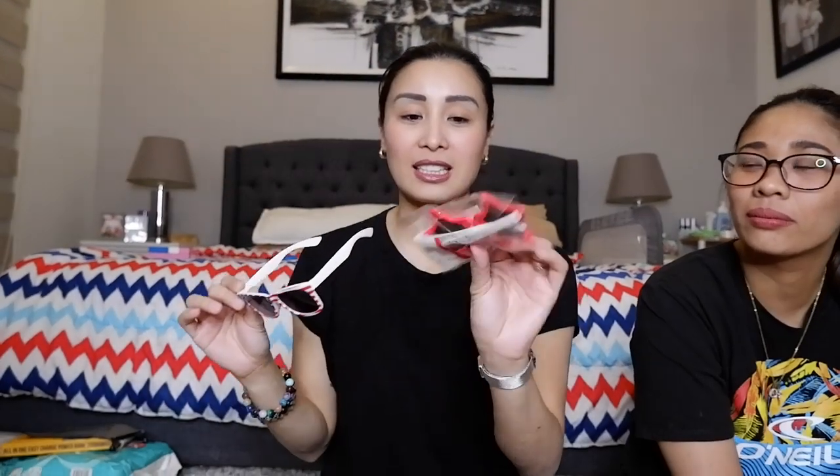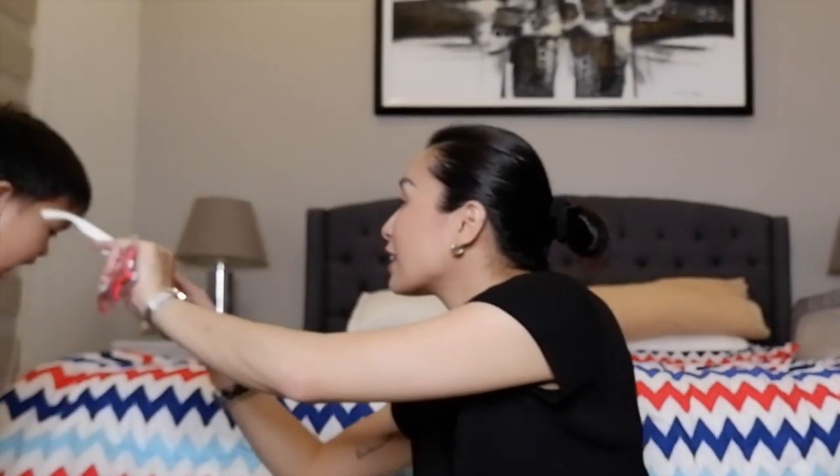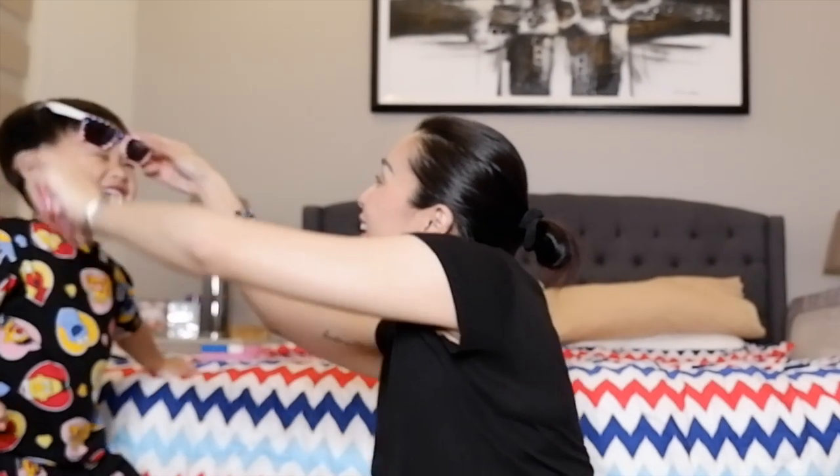Binilhan ko po siya — si Crader — ng shades, pang-bata. This is 35 pesos. Crader, look! Wow, tignan mo Crader! O diba? 35 pesos yan guys.